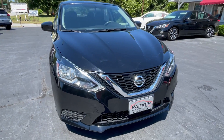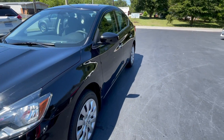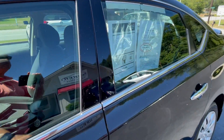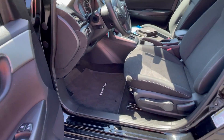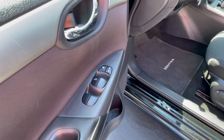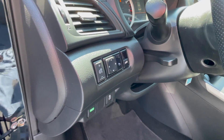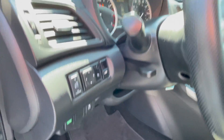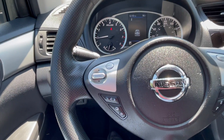Very clean inside and out. It's equipped with keyless entry, bucket seats, embroidered floor mats, power windows, power locks, power mirrors, remote trunk release, eco mode for your transmission, traction control, automatic headlights, and a tilt and telescopic steering wheel.